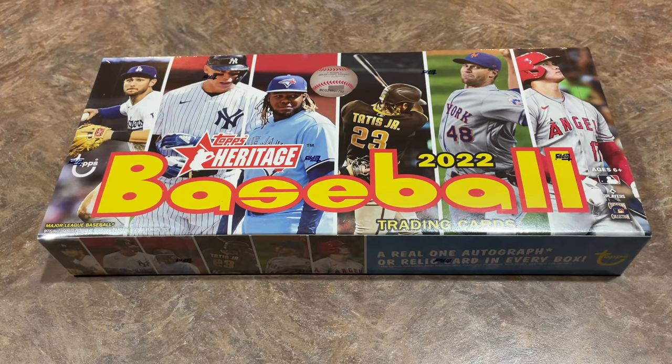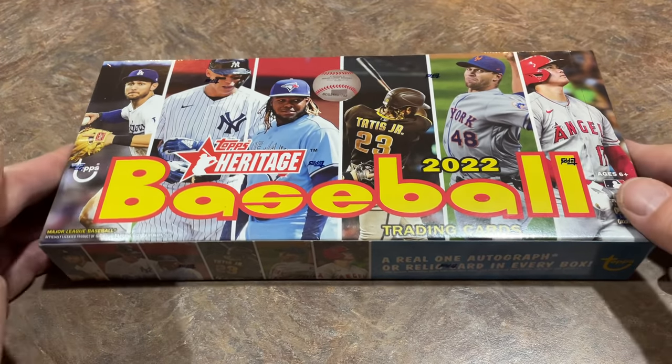Hey everybody, welcome back to another brand new release preview video. Today we have the brand new 2022 Heritage for you. This just came out today. Pretty excited about it. I always love new releases no matter what it is — from Topps Opening Day, the lowest to the low end, to the highest to the high end. I love opening it all and I hope you guys like checking it out here on the channel as well.